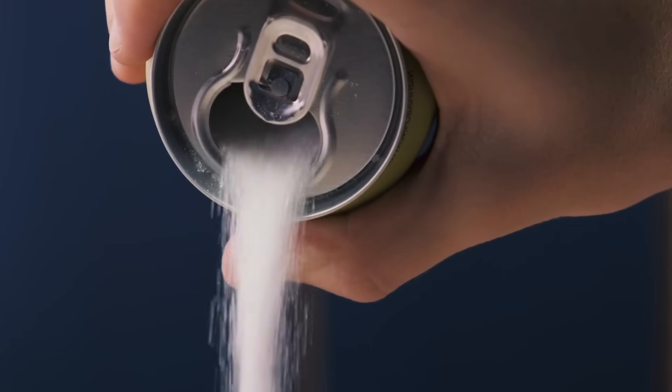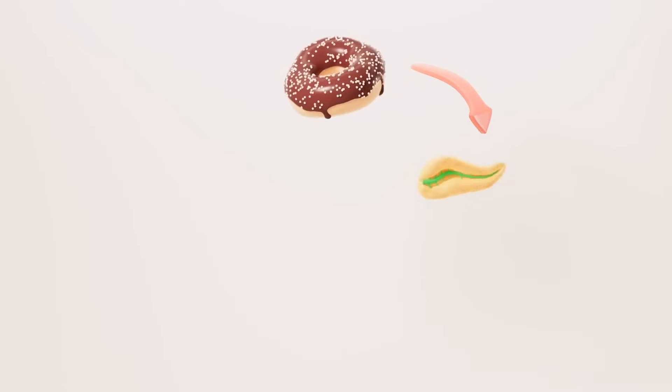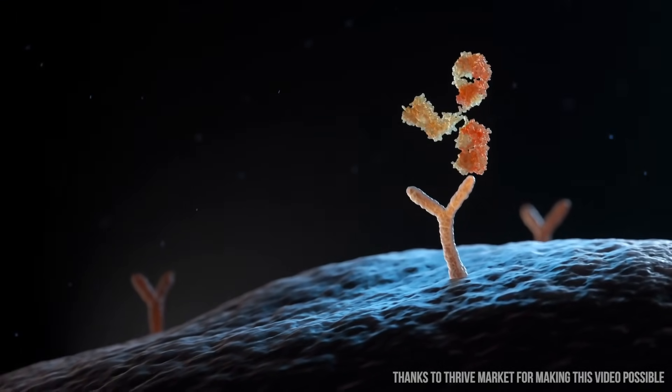There are multiple different ways in which insulin resistance can come upon us. One of which is the pancreatic beta cells not producing enough insulin itself. The other side is not actually having insulin receptors that are receiving the insulin properly. It's happening in multiple ways.